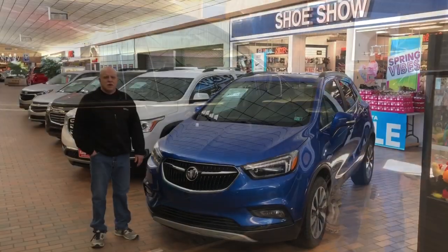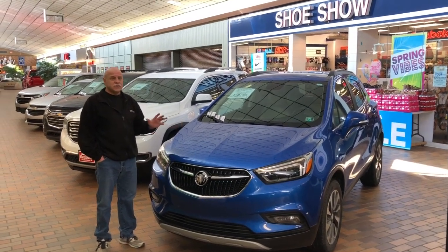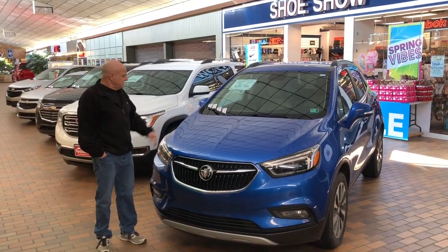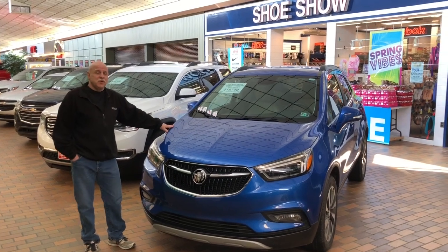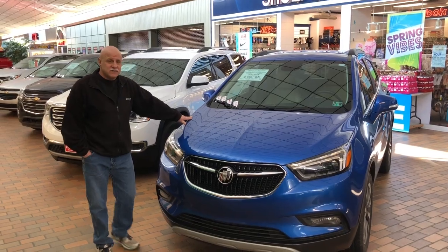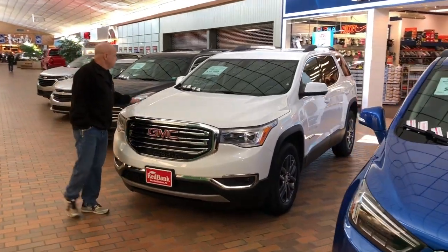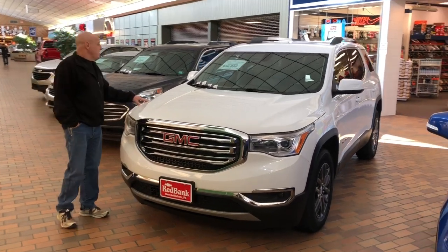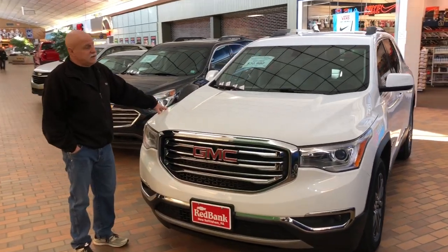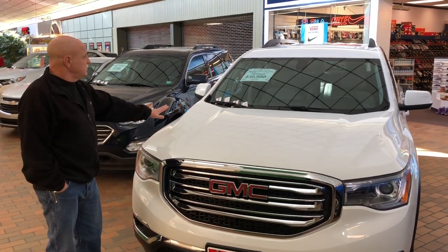Come on over and see it. Hey folks, we're just going to highlight a few more vehicles. These are all GM certified vehicles that we have. This is a 2017 Buick Encore, $18,750, only 28,000 miles. Next vehicle we have here is a 2019 GM Acadia, $30,990, 17,000 miles. If you're looking for six seating capacity, this is the vehicle for you.